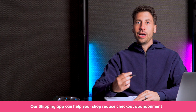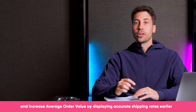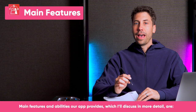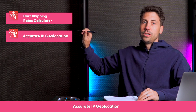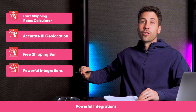Our shipping app can help your shop reduce checkout abandonment and increase average order value by displaying accurate shipping rates earlier in the funnel and incentivizing customers to spend more with the free shipping bar. Main features the app provides are: cart shipping rates calculator, accurate IP geolocation, a free shipping bar, and powerful integrations.